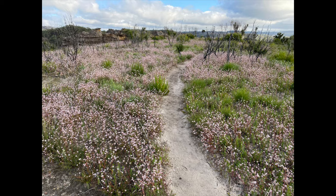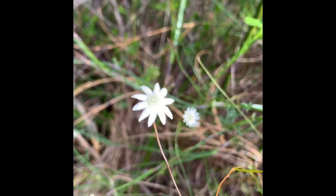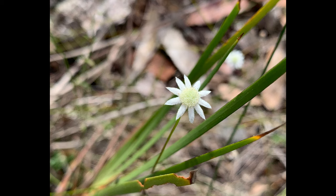Around the Sydney sandstone plant communities you'll also find a tiny little flannel flower. This is Actonotus minor and you'll see it in wetter areas — it scrambles and sprawls up through other foliage. But look closely at the flower and you'll see it's very similar to this one.